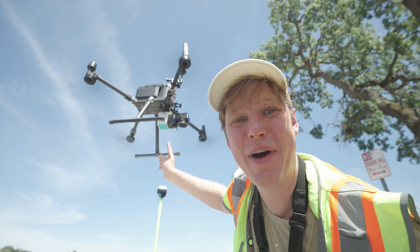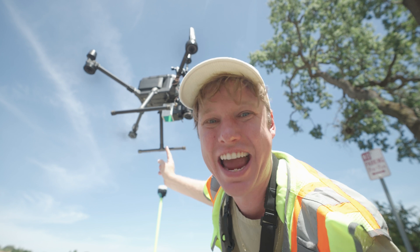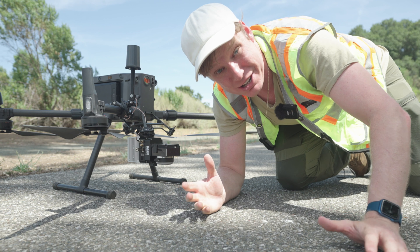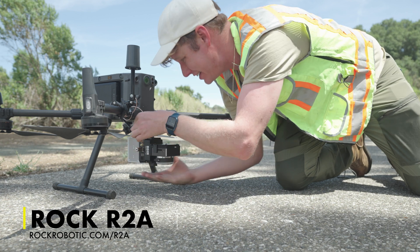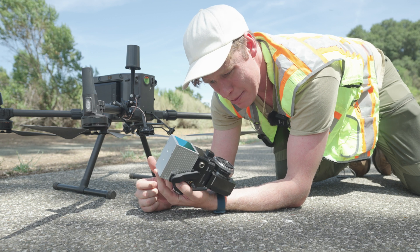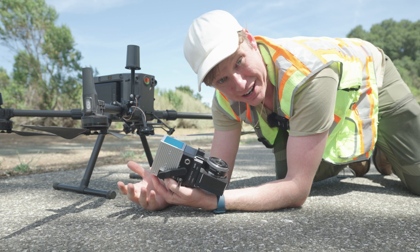That right there is the Rock R2A survey grade LiDAR. What's stopping me from making this the most affordable LiDAR on the market? I'm going to tell you why, and I've got a little surprise for you too. This is the Rock R2A LiDAR — right now I'd say it's the most accurate survey grade LiDAR system in this category. Obviously you can go up to airplanes and helicopters into the millions of dollars, but right now this costs about $34,000 and it produces amazing data. We have a lot of really happy customers and it's helped us build a community of very successful users.